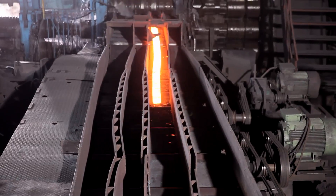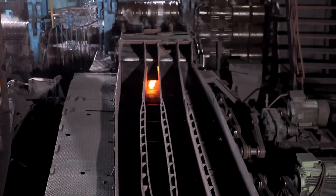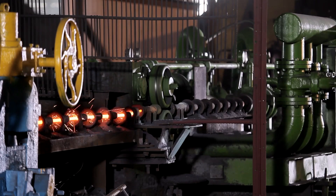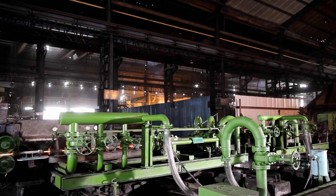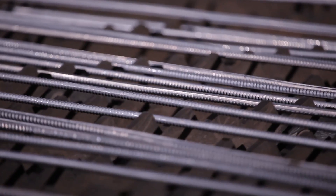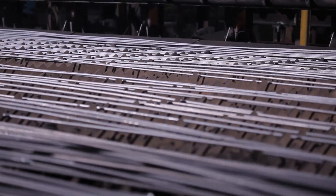Electrotherm's rolling mill is integrated with the casting plant to facilitate direct rolling of hot billets into TMT bars. The rolling mill incorporates the latest German technology quenching system of Thermex for achieving precise physical properties, thus guaranteeing the highest strength and durability of Electro TMT bars.